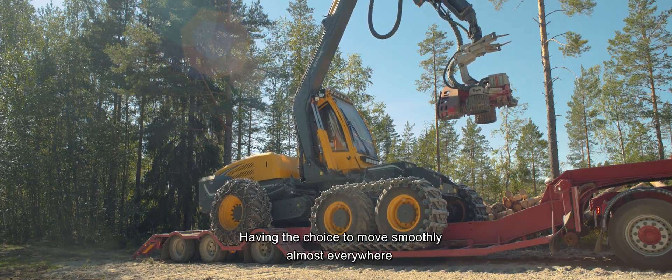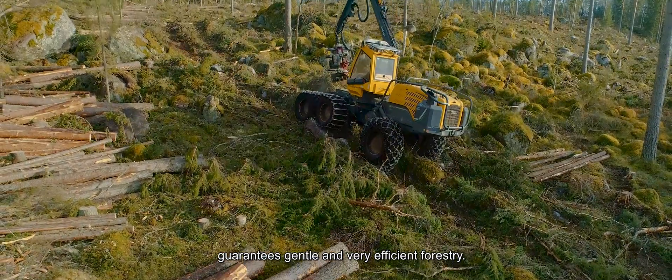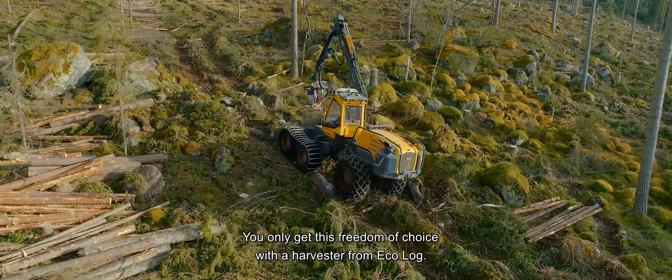Having the choice to move smoothly almost everywhere guarantees gentle and very efficient forestry. You only get this freedom of choice with a harvester from Ecolog.